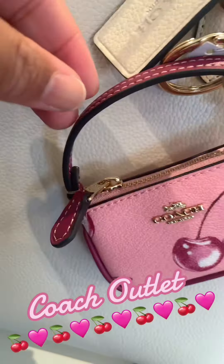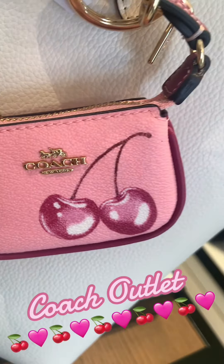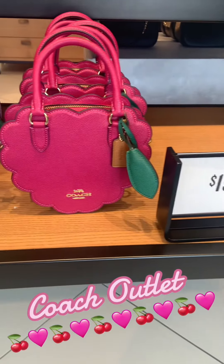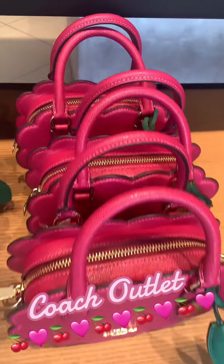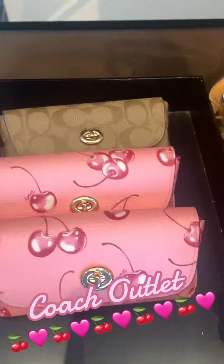If you collect Coach, or if you have little girls, a grandchild, or nieces, these are also great starter pieces to start them off with. You can get them small, or you can also get something medium.